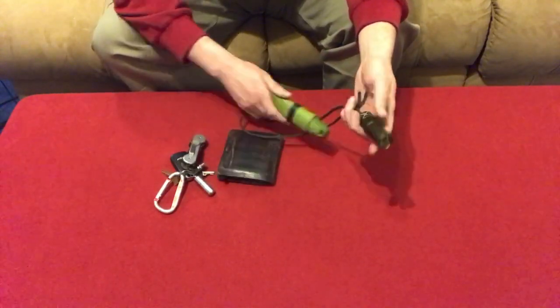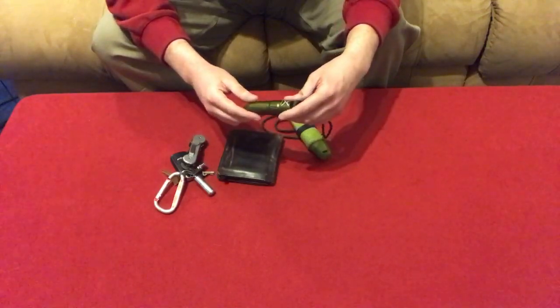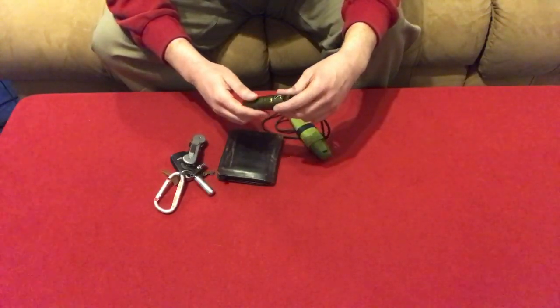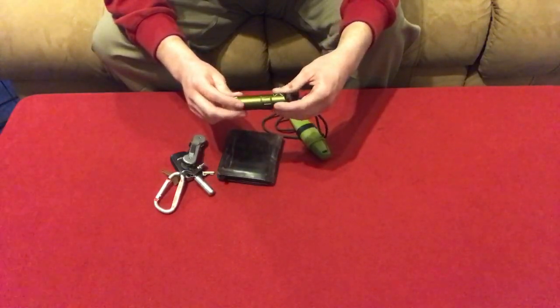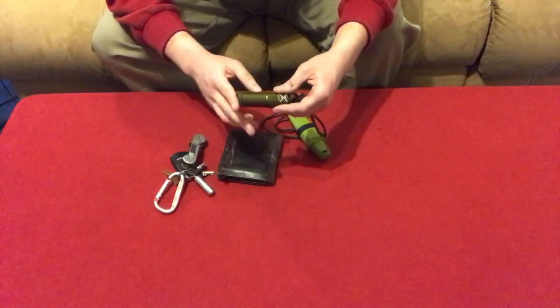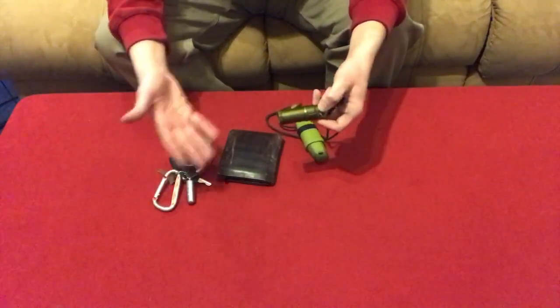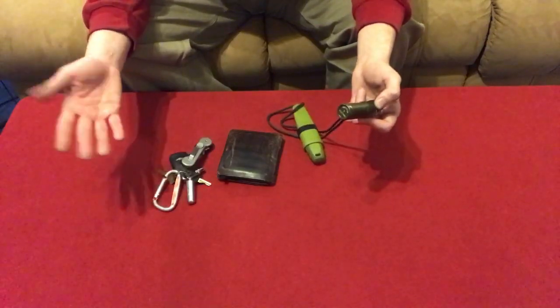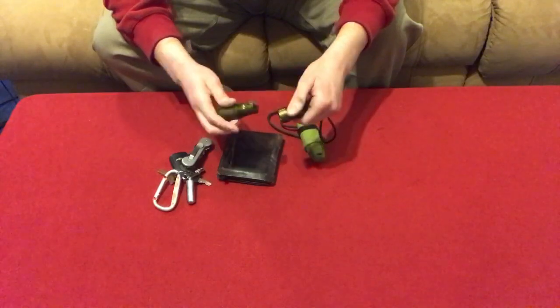Also on my knife sheath I have a lighter. This is an Exotac Titan Light — it's literally the best lighter I've ever had. It's expensive but it's very nice. It stays completely sealed so you don't have to worry about the fluid leaking out. It's going to be good for years. This one I filled up three years ago and it still works.